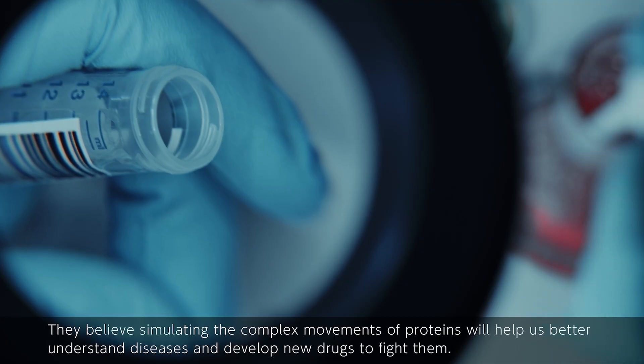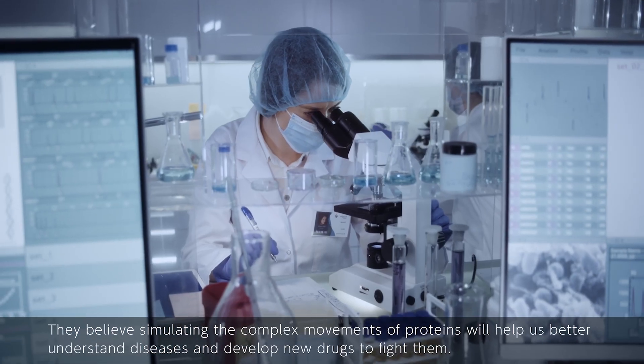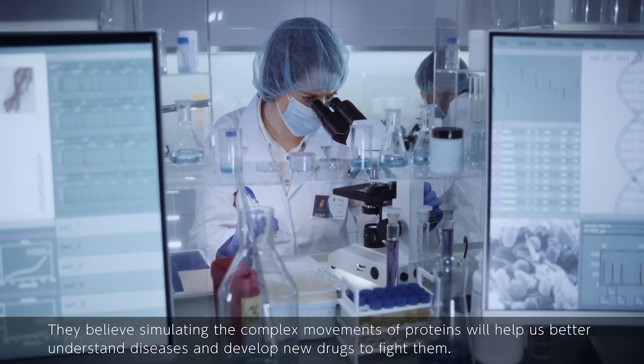They believe simulating the complex movements of proteins will help us better understand diseases and develop new drugs to fight them.